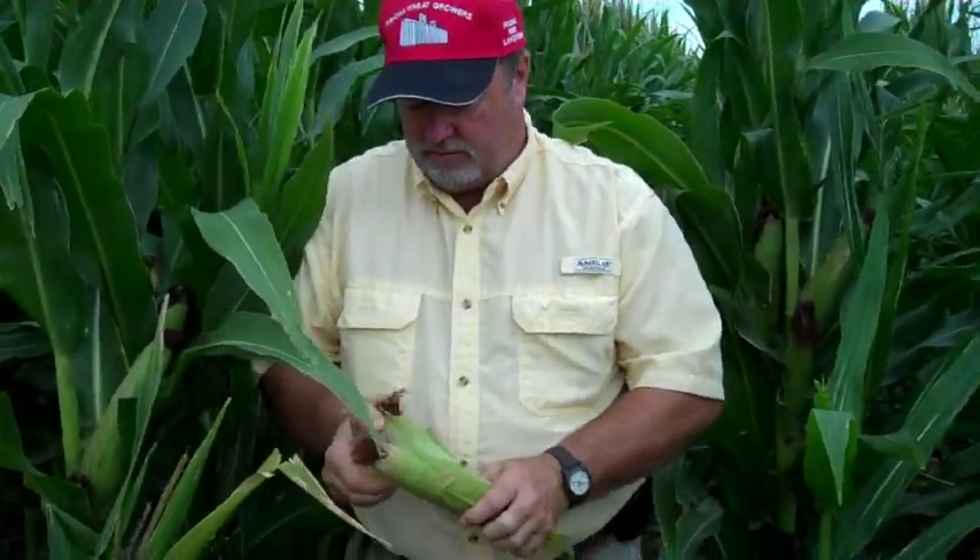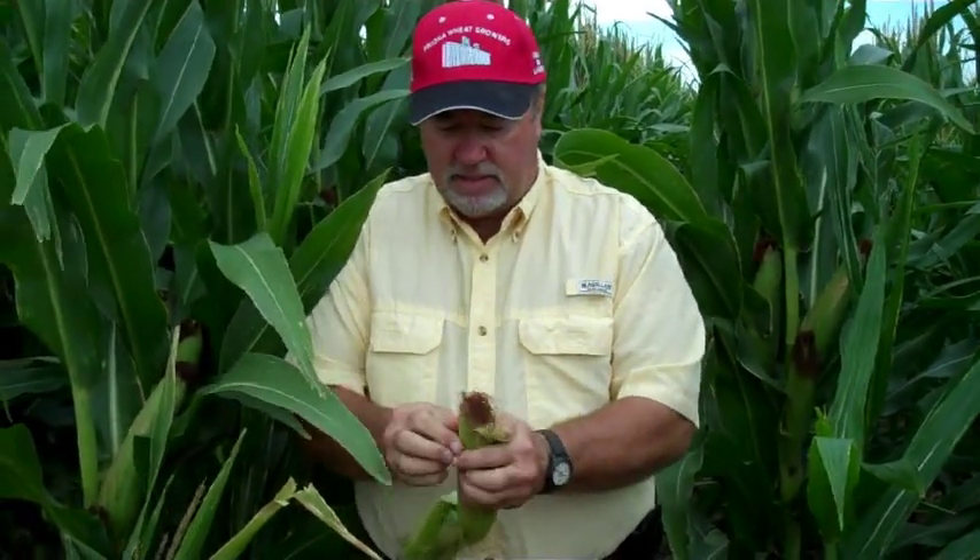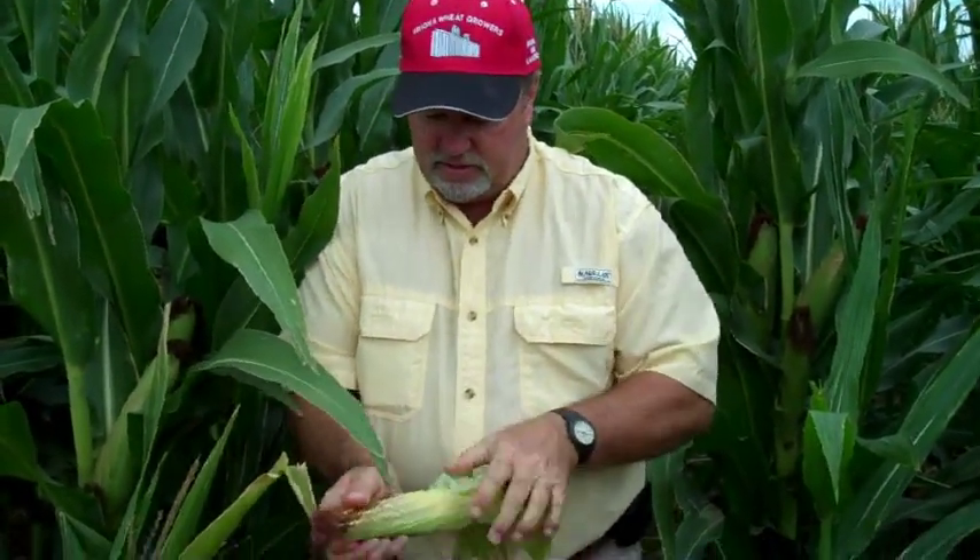Carthal farms a number of fields without drip irrigation. He believes this drip corn has the greatest yield potential of any of his other properties. "It's going to be my best corn on all my farms and I really need it because the other farms are going to be less."